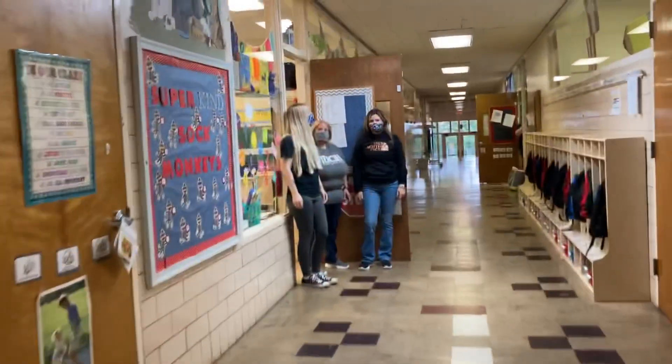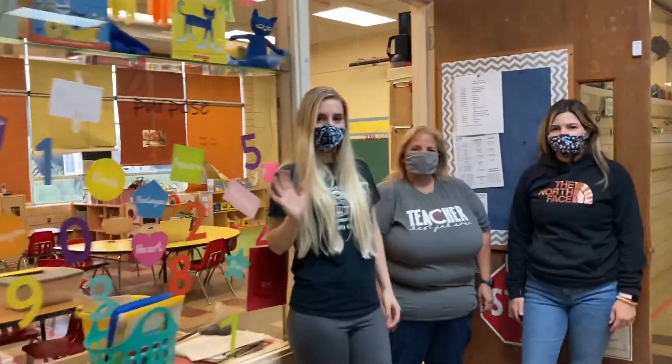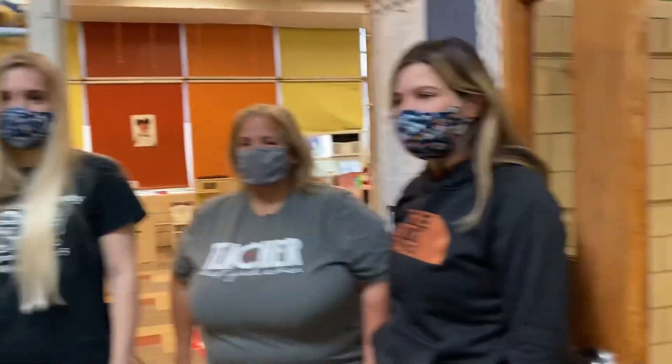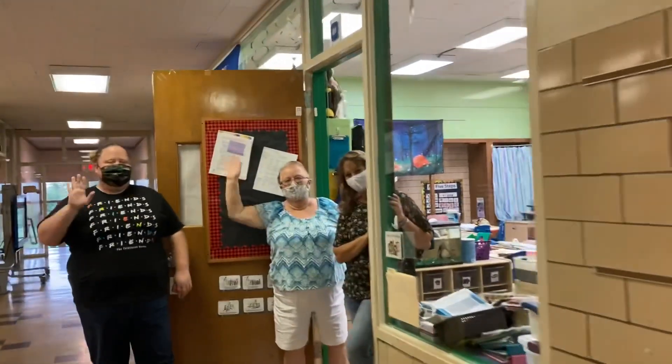And on down we'll go. As we keep coming down the hallway, we get to meet Nicole, Miss Lisa, and Miss Brie. And we're going to keep going down. Next we see Miss Rachel and Miss Sue.